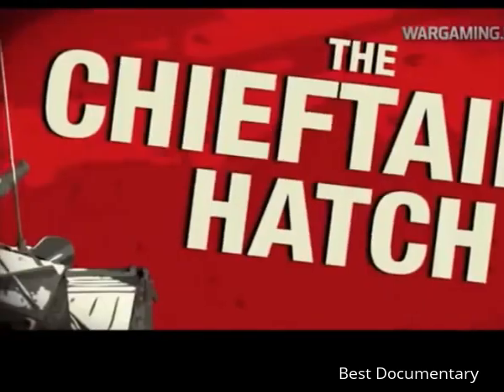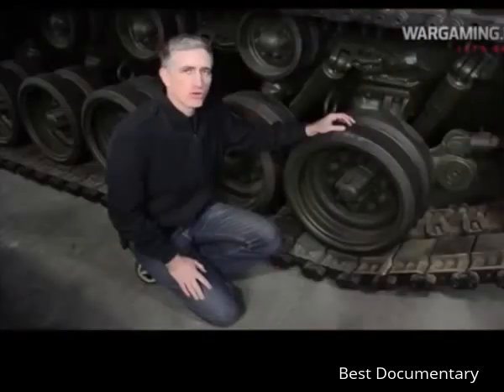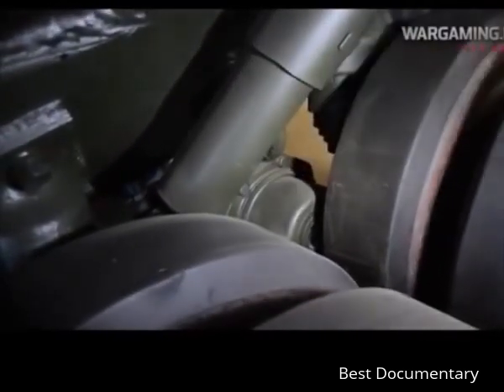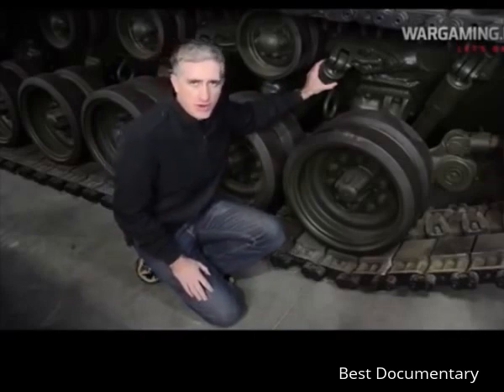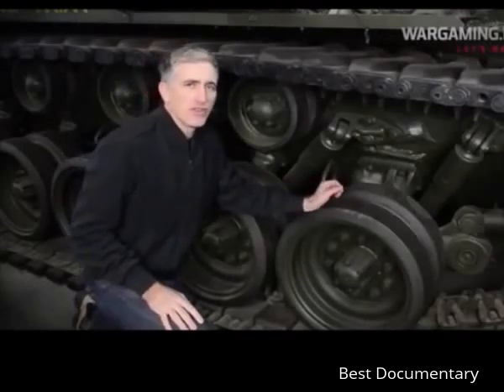The suspension on this tank consists of 14 pairs of road wheels mounted to arms on torsion bar suspension. Each road wheel arm has a bump stop to prevent it from going up too high, and there are friction snubbers on the number one, two, three, six, and seven arms to prevent rocking. Adjusting the track tension on this tank appears to have been a particularly convoluted process.